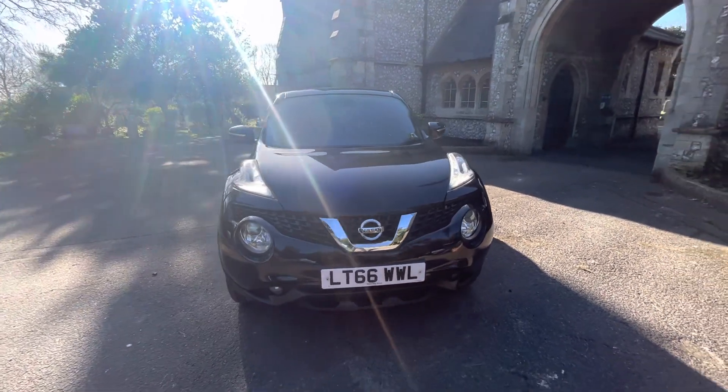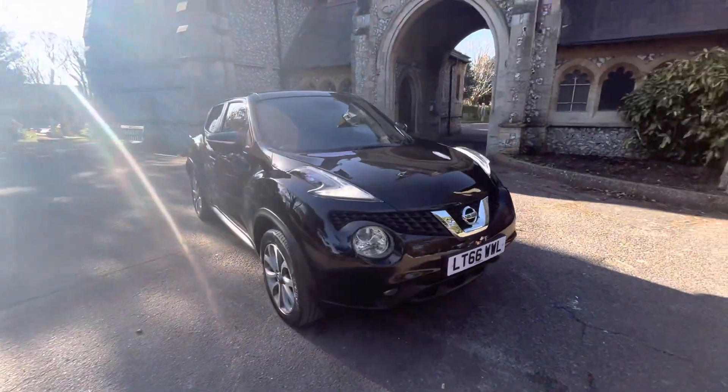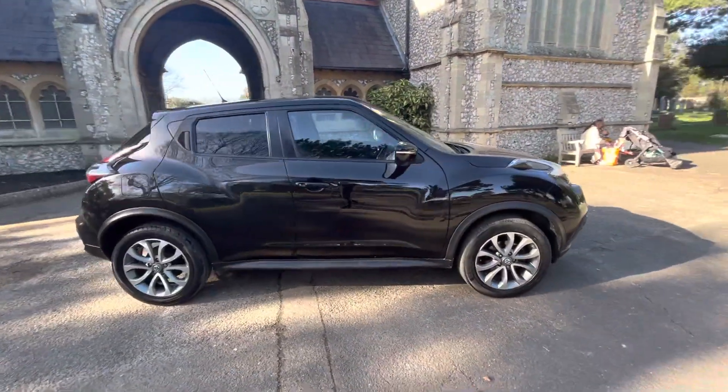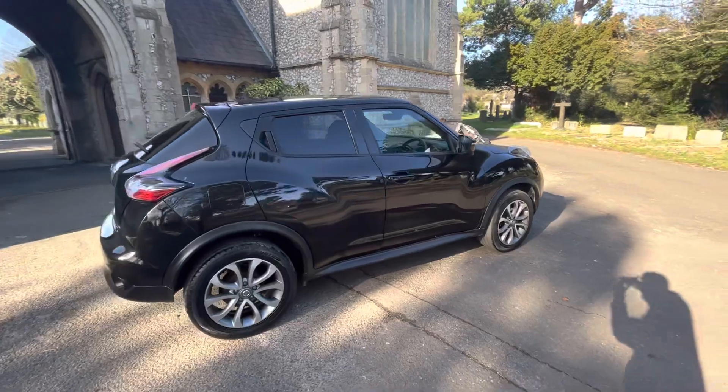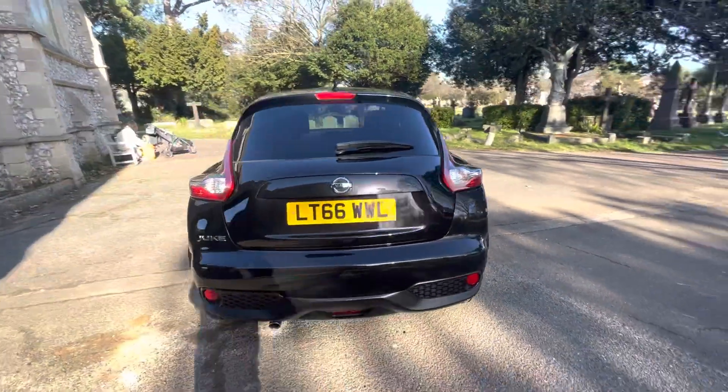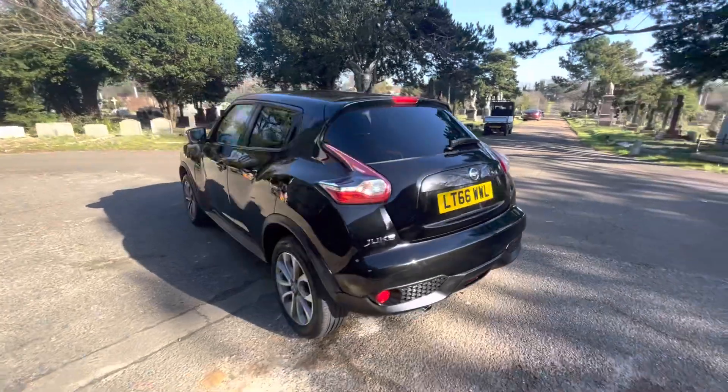Here we have a lovely example of a 2016 Nissan Juke Tekna Xtronic. It's on a 66 plate, finished in a metallic gloss black with black leather interior, and comes with full and up-to-date service history, having four services, with the last service being done by us before the car leaves, and a December 2023 MOT.